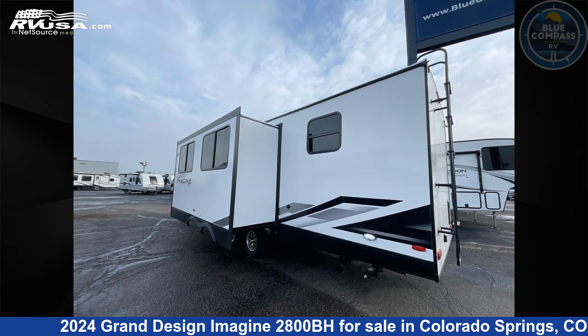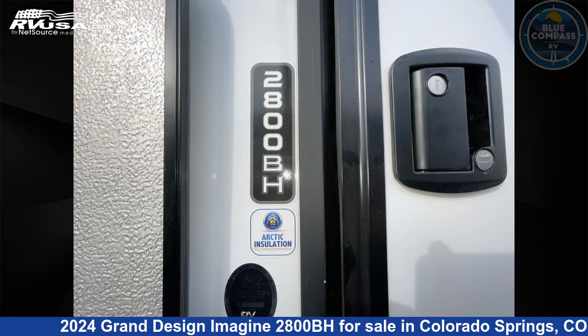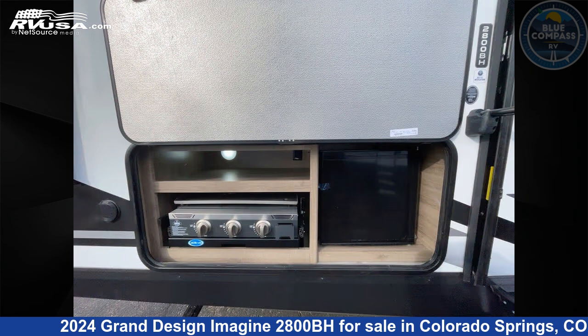Click the link in the video description to visit RVUSA.com and see more photos as well as the current price. This new Grand Design is 32 feet 0 inches in length and features sleeps 10, a slide-out, and 52 gallons fresh water capacity.